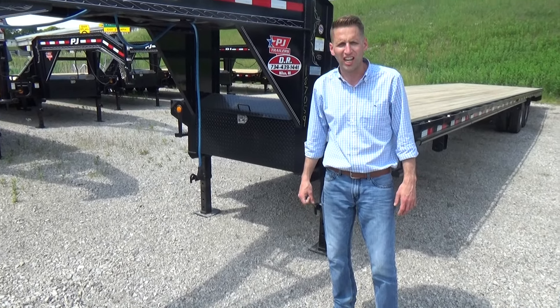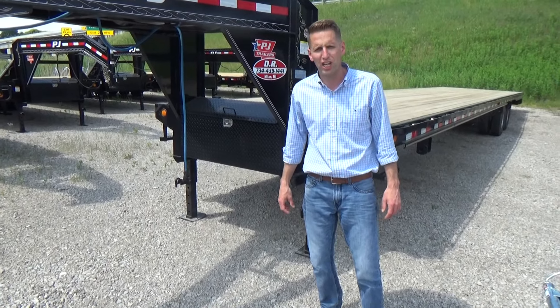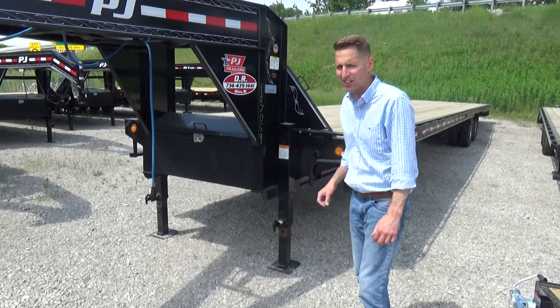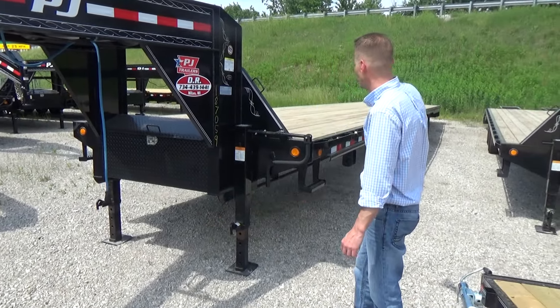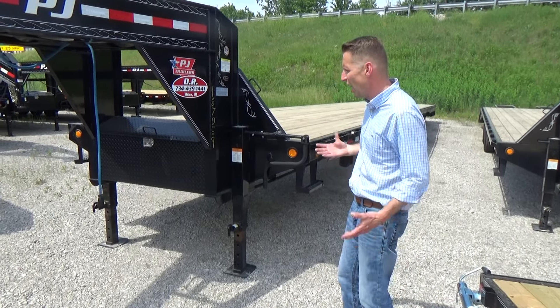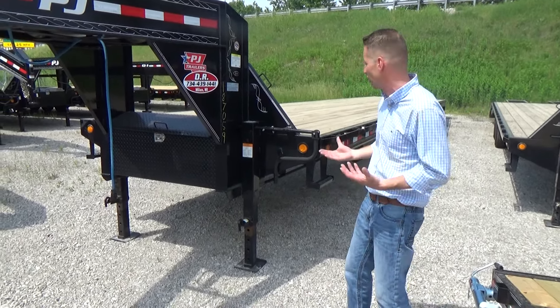Hello, Scott Carter from DR Trailer Sales, here to show you one of our new PJ trailers that just arrived. This unit here is a 2017 42-foot straight deck PJ trailer with tandem duals. It will have all the standard features as far as the jacks — two 12,000-pound jacks — and has the extra large lockable tool box in the front.